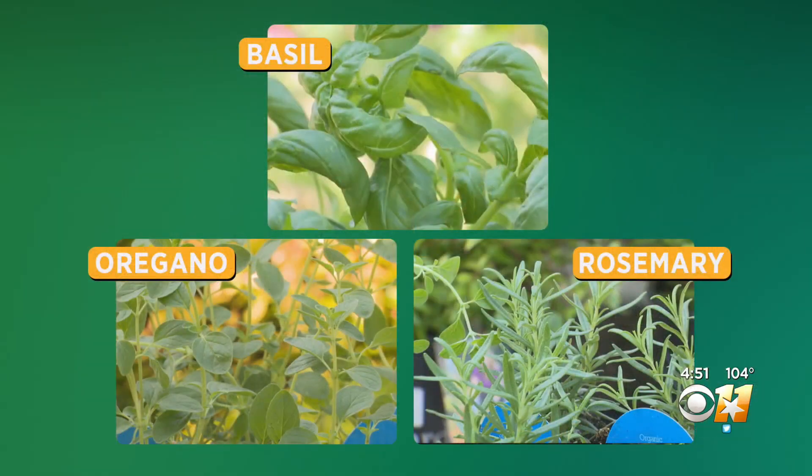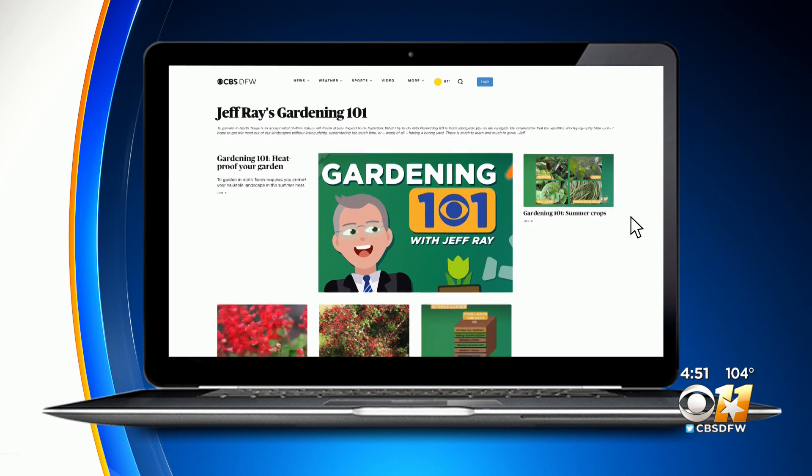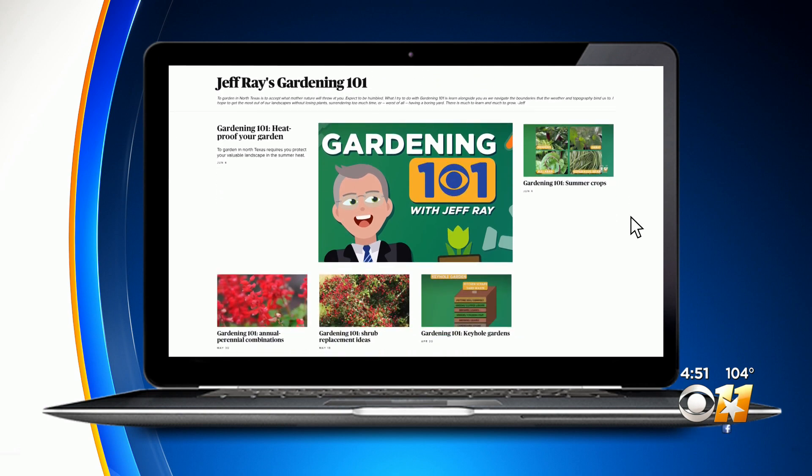Three great summer herbs that handle the summer heat — a little flavor in the sun. Gardening 101. If you want more stories about it, head to our website, cbsdfw.com. Click onto the Weather tab at the top of the page, and then you'll find the Gardening 101 link.